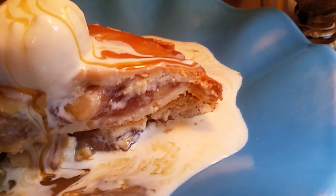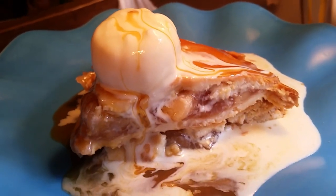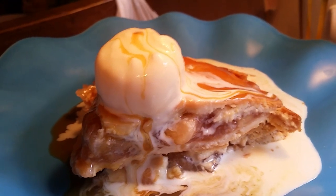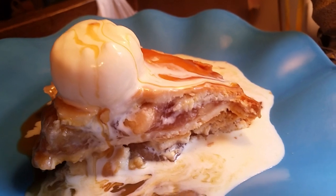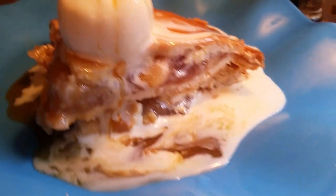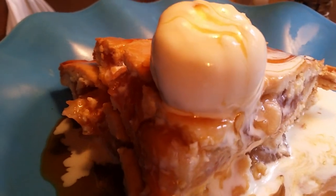I like when that ice cream melts like that. That is so good to me. I left the pie at room temperature and just put the ice cream on top and let it melt on top. That's what I'm talking about. Look at that — ain't that look good? That looks so good.